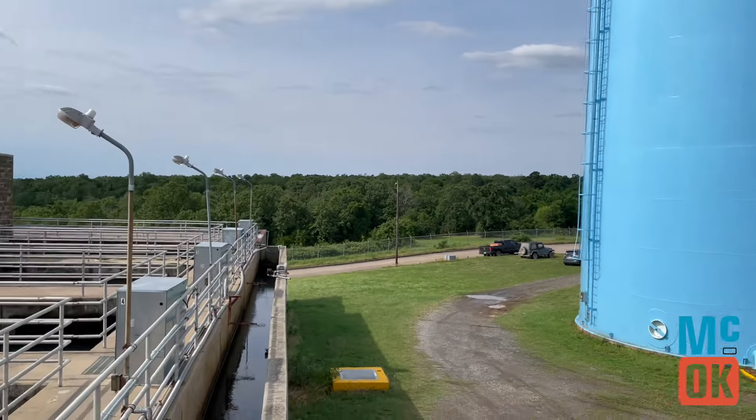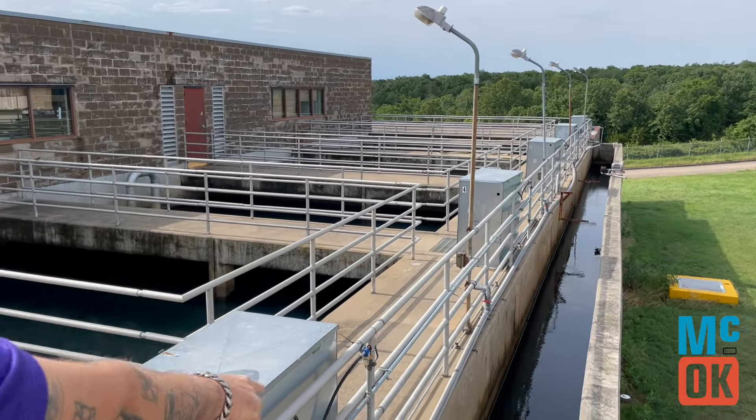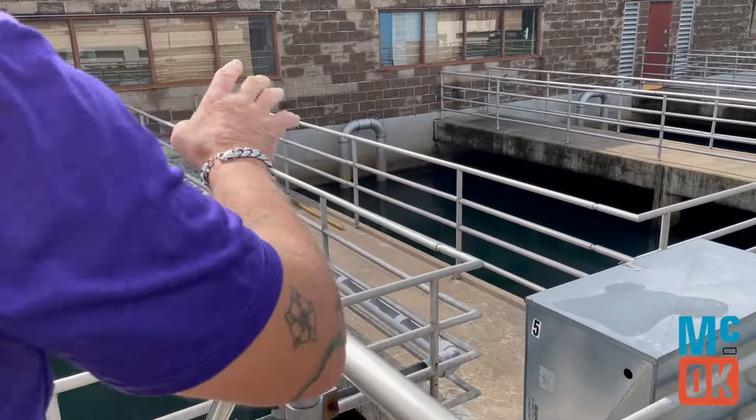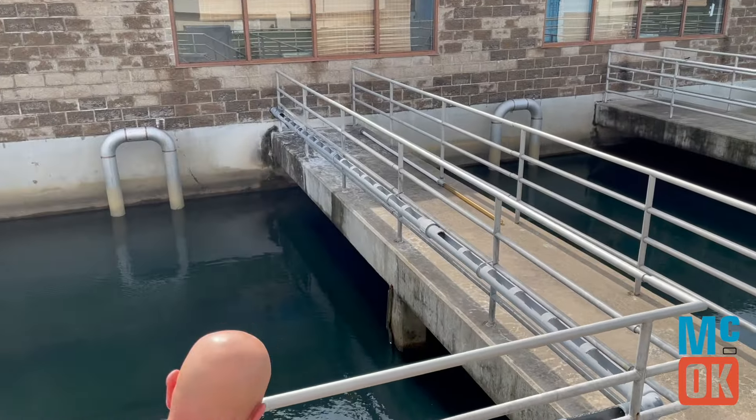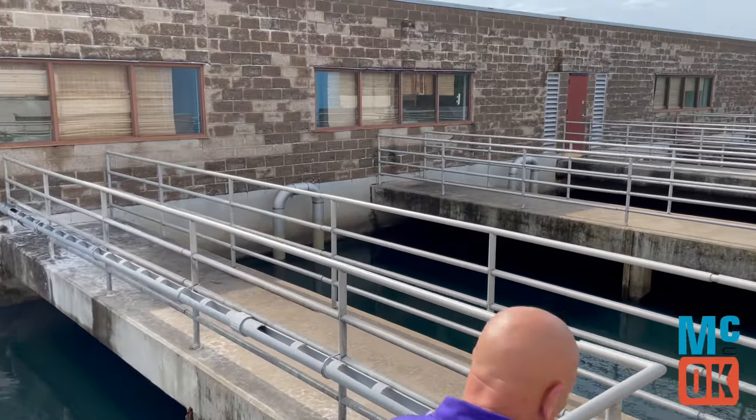Our plant first started operating in 1982 and treats three and a half million to five million gallons per day to provide drinking water to the City of Macalester and five rural water districts. That natural water is first treated and goes through the distribution box. Let's hear from Water Plant Superintendent Jonathan Huff about how it all works.